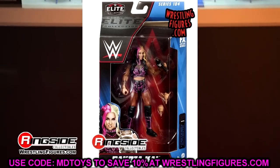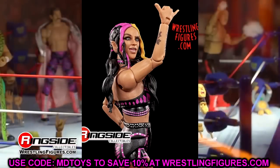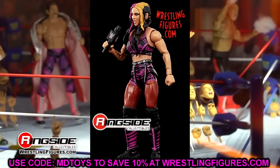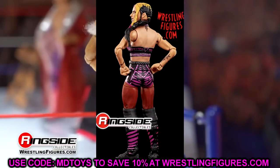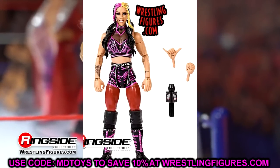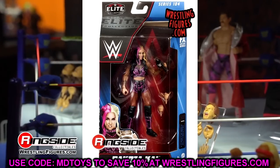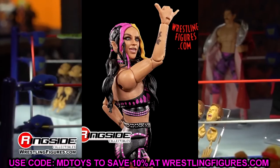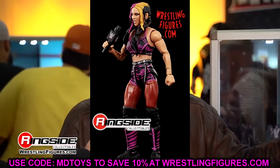Finishing up the set we have Dakota Kai. I like this Dakota Kai - I like the head sculpt, though the facial skin is a bit weird. I don't like how they do the fishnets on the legs - they just paint the legs this dark color, they did the same thing with Rhea Ripley and Liv Morgan on her arms, so it looks weird with this bright purplish-orangish color. But I still like the figure. The pink and black gear looks good, head sculpt looks good.